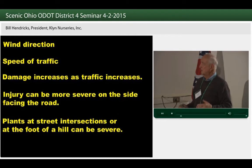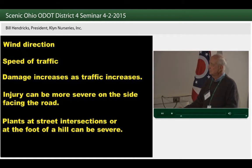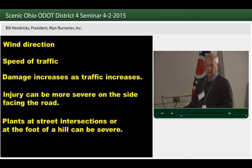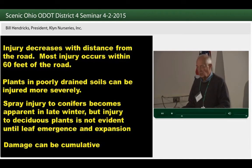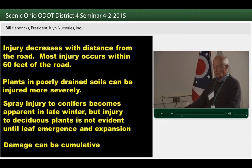Injury can be more severe on the side facing the highway, and you're going to see pictures of that. At intersections or at the base of a hill, this is where we use more salt. Injury decreases with distance from the highway, which makes sense, but I'll show you an interesting picture even on that. With poorly drained soils, the salt goes to the sinks, and that's where you're going to get more soil-borne salt — these are the problem areas where more injury can take place.